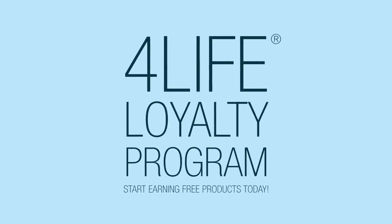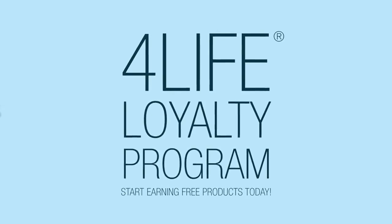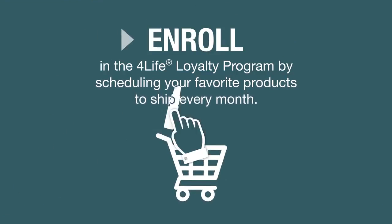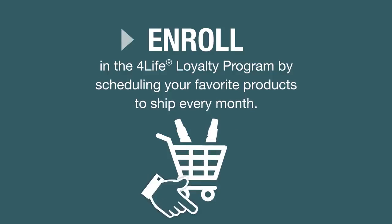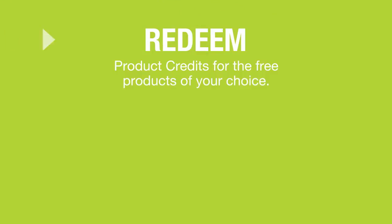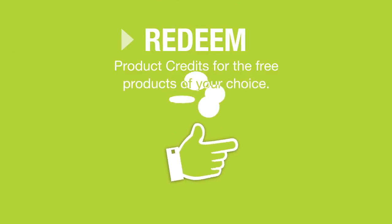Start earning free products when you join the For Life Loyalty Program today. Here's how it works. Enroll in the For Life Loyalty Program by scheduling your favorite products to ship every month. Earn 15% back in product credits. Redeem product credits for the free products of your choice.